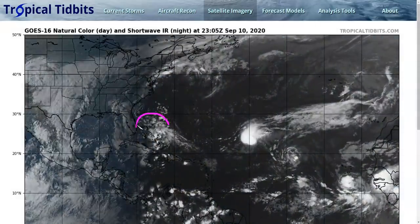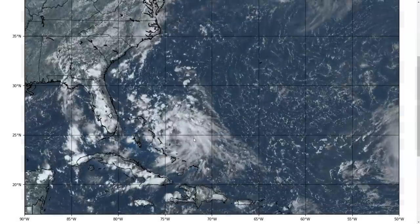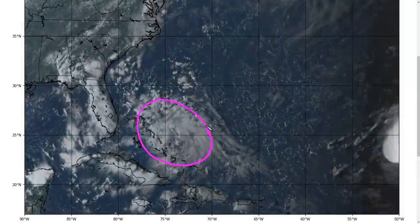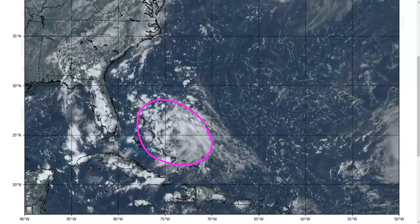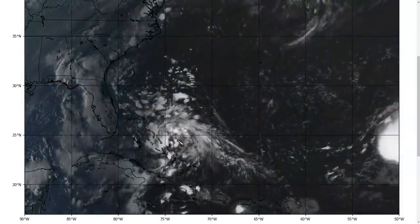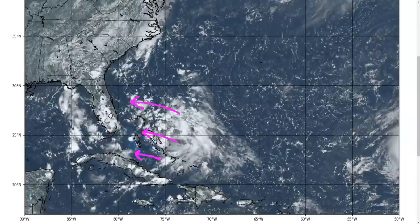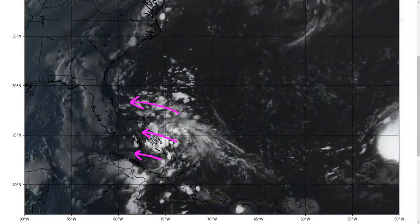The NHC is now highlighting the system we've been talking about for a couple of days near the Bahamas, and they're also highlighting an area in the eastern Gulf of Mexico. Looking at the close-up satellite picture as the sun sets, we see a large field of shallow to moderate convection to the northeast of the Bahamas, maybe a little mid-level rotation, but there is no surface low at the moment. Assessing the surface wind direction, we see east wind to the north and east wind to the south of the Bahamas, and the wind in the middle is also out of the east — so we don't really have even a strong surface trough.